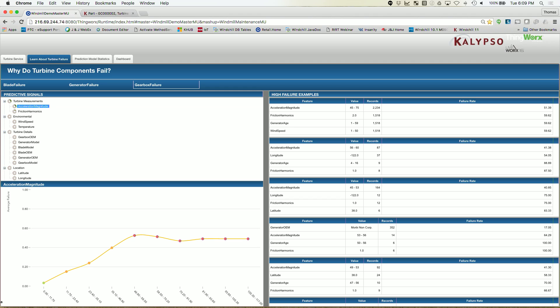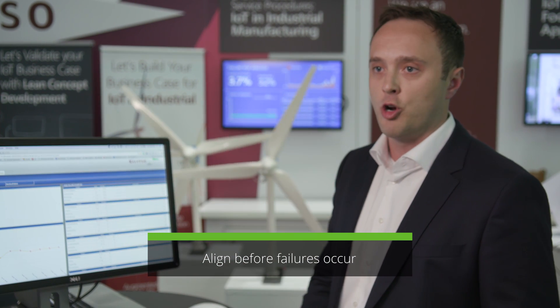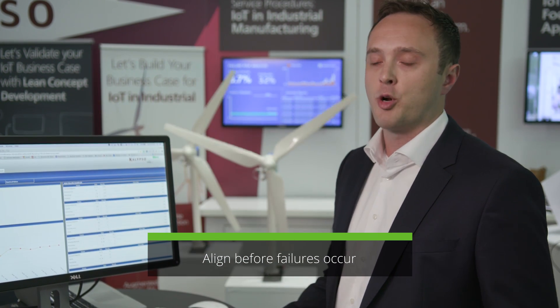Anyone with a vested interest in their assets maintaining uptime can better align with service professionals before the failure occurs, go through long lead part procurement processes to get the materials they need, and perform the replacement as quickly as possible when the failure does occur.